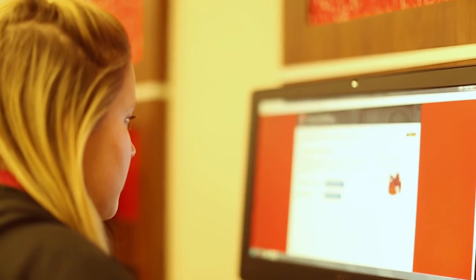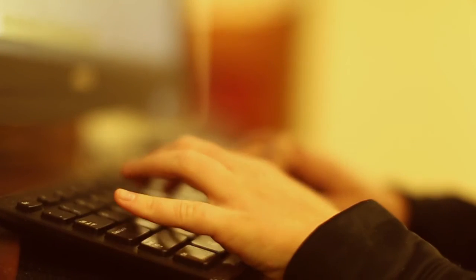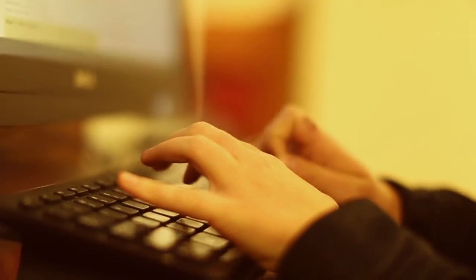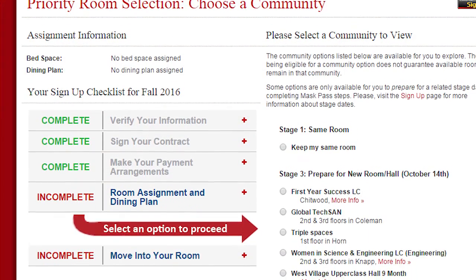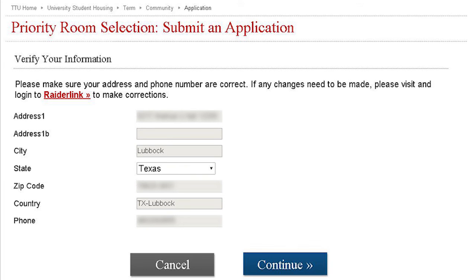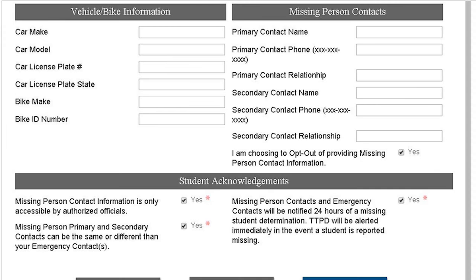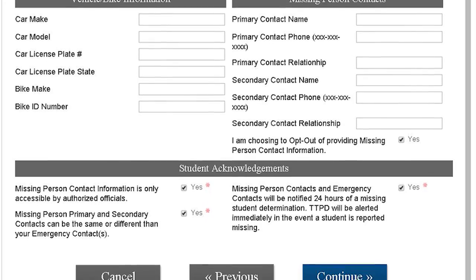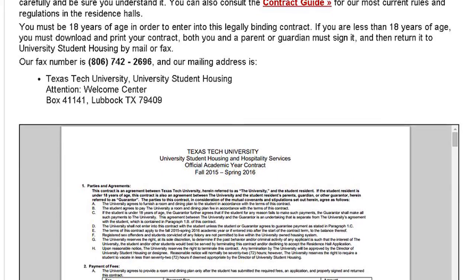The room selection process is found online at housing.ttu.edu. Before selecting a room, students must decide whether a learning community, hall, or roommate is their primary choice. For students that choose a learning community, the online process will show community recommendations specific to the student. After acceptance into the university and sometimes the college, students will select their desired room within the given community. Students who choose the hall or roommate as their primary choice can pick the desired room based on availability.